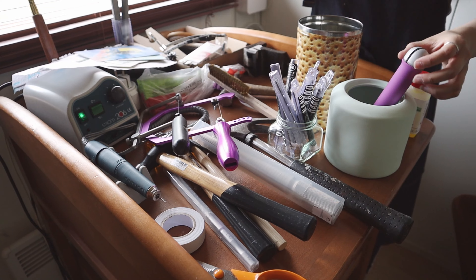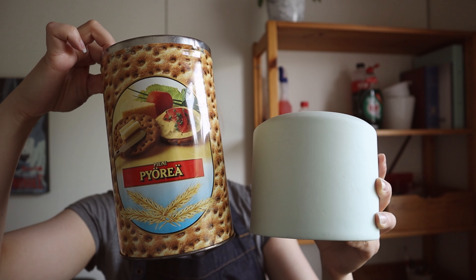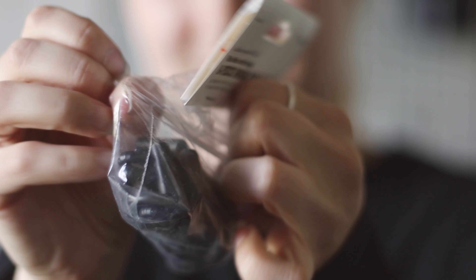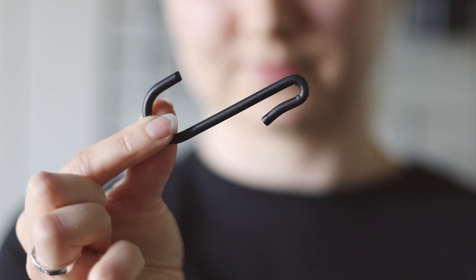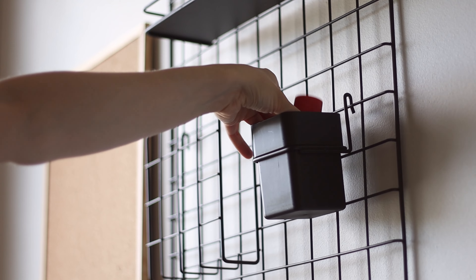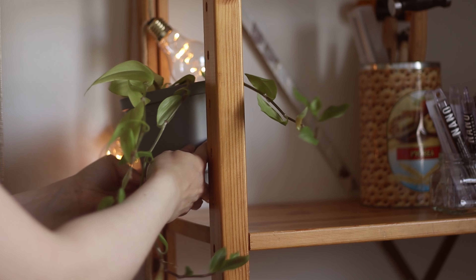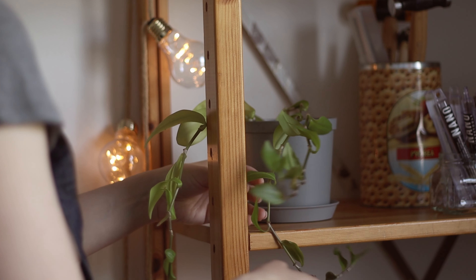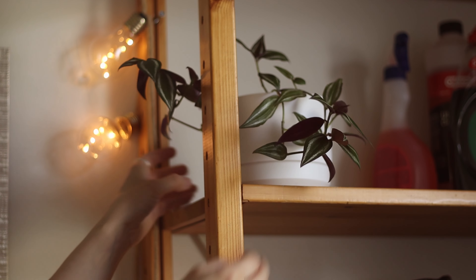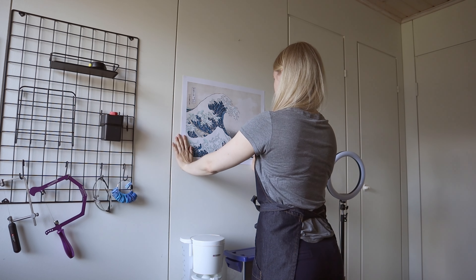I'm going to put at least two things on the wall. The first one is my Princess Mononoke poster, which I love. I've had it forever — I love it forever.